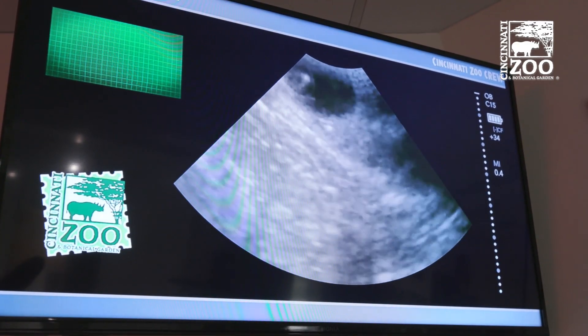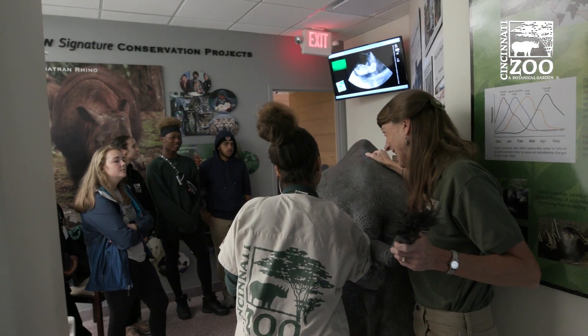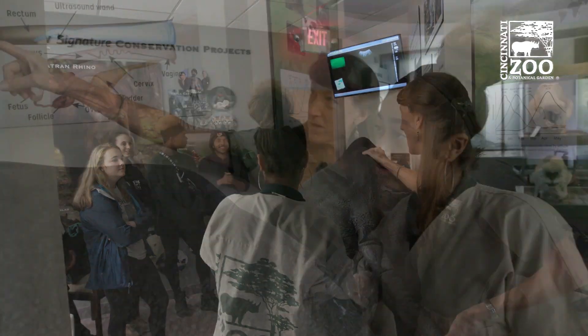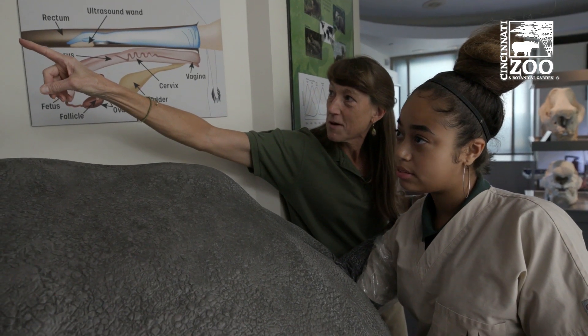So what you just got to is actually the ovary of the rhinoceros. And it's safe — they're not actually with a real rhino. Charlotte's not gonna hurt anybody. See that tissue moving up and down? That's the heartbeat of the fetus.